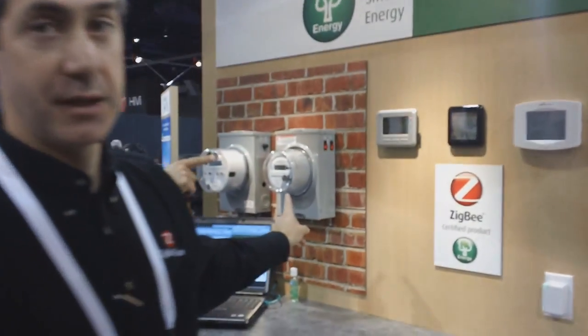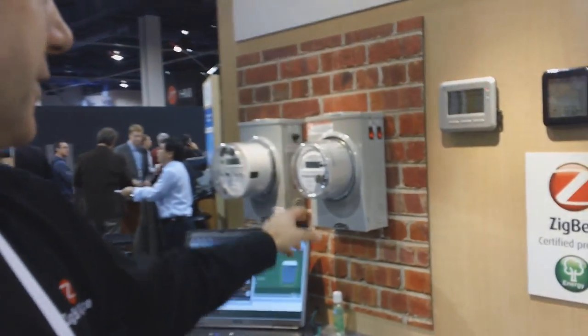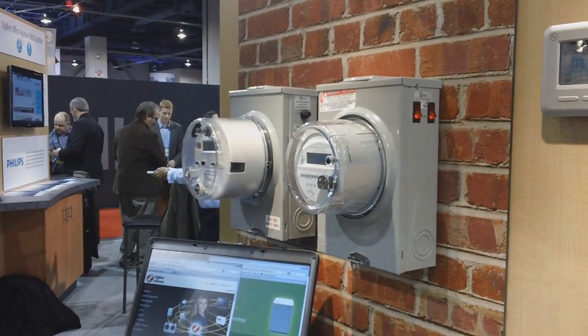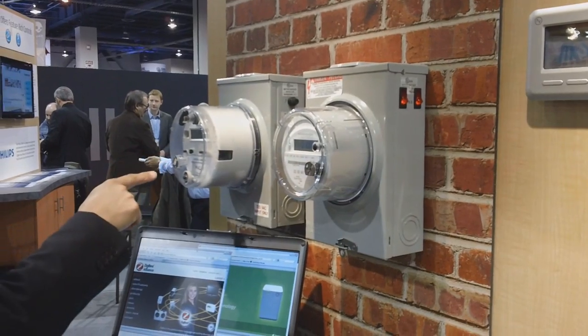What we're showing here at the Ziggy Alliance booth is all the different appliances that are in the products using Ziggy technology to provide home energy savings to consumers. Starting with the smart meter — there are roughly 10 million of these meters already installed around the U.S. and also in other countries like Australia and Europe.